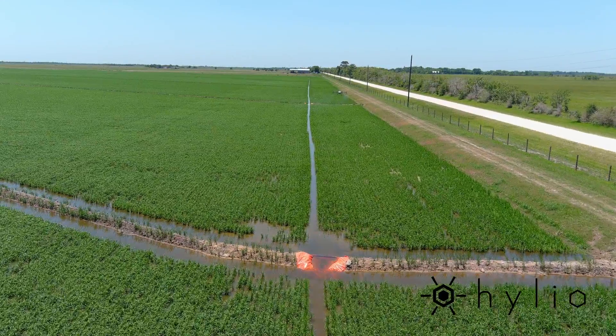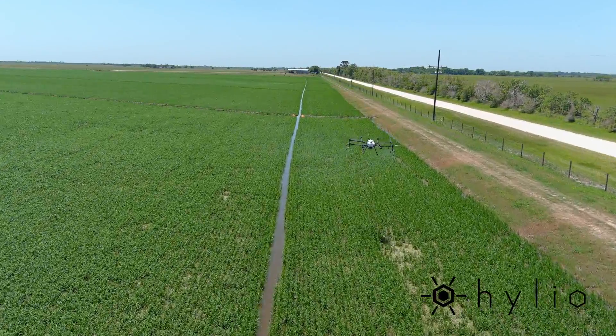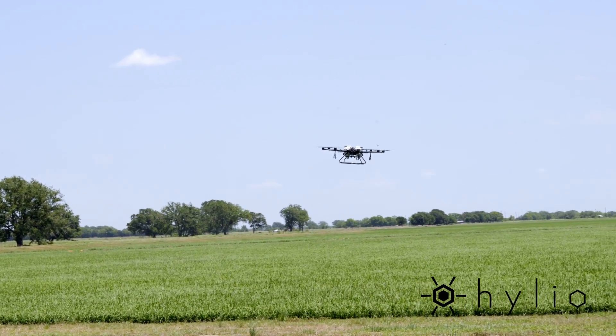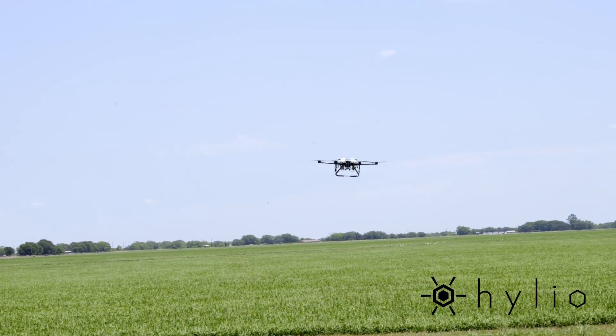Also, later when this rice is a little older, spot sprays are something we need to do. It might be five-acre spot sprays here and there, it might be 30. It's really not efficient to hire a plane to come out here and spray just five acres, because they do ask for a minimum acreage.